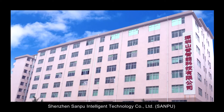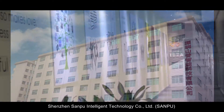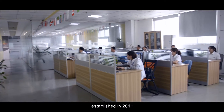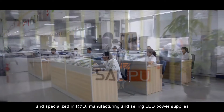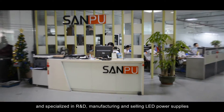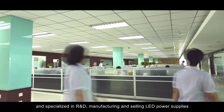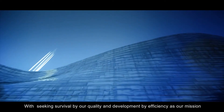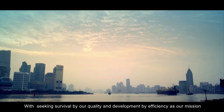Shenzhen Sampu Intelligent Technology Company Limited. Sampu, established in 2011, specialized in R&D, manufacturing, and selling LED power supplies, with seeking survival by our quality and development by efficiency as our mission.